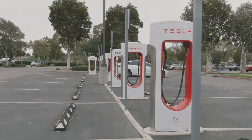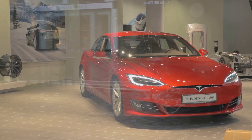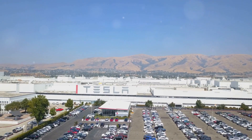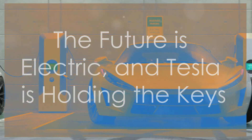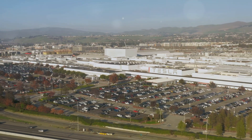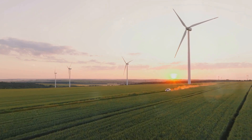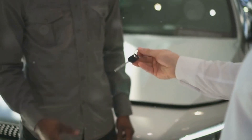Tesla has always been a disruptor. They've challenged the status quo and forced the automotive industry to adapt. And with these new battery plans, they're doing it again. Tesla is not content with simply making electric cars — they want to make the best electric cars in the world. They're not just focused on the present; they're looking to the future, a future where sustainable transportation is the norm. And with their relentless pursuit of innovation, they're leading the charge towards that future. The future of transportation is electric, and Tesla, with its innovative battery technology, is poised to play a pivotal role in shaping it. These new battery plans are not just about improving range and affordability — they're about creating a more sustainable future for everyone. Tesla's vision is bold, but they've never been afraid to dream big. The future is electric, and Tesla is holding the keys.